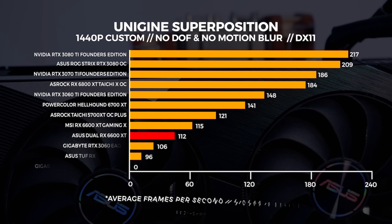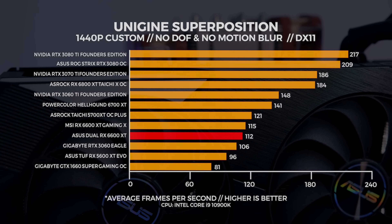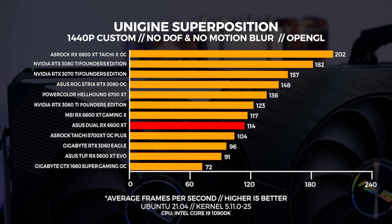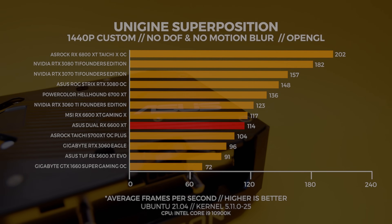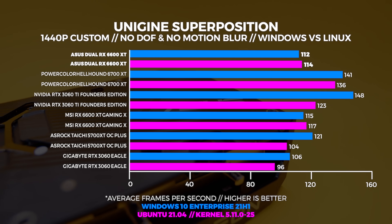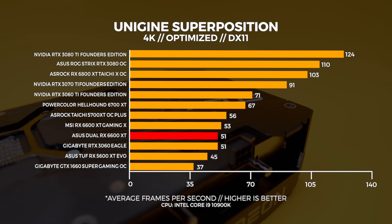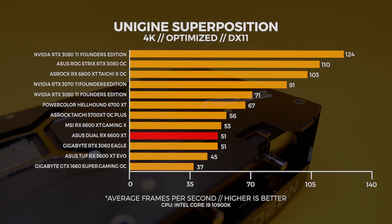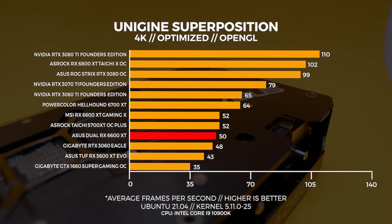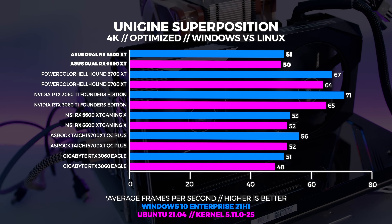At 1440p in Windows, the 6600 XT comes in well behind the 5700 XT and the 3060 Ti. But in Linux at 1440p, the gap closes with the 6600 XT beating out the 5700 XT — the 6600 XT is faster by 2 frames comparing Windows to Linux. At 4K in Windows, the 6600 XT comes in behind both the 3060 Ti and the 5700 XT, and Linux at 4K shows a pretty similar pattern, with Windows and Linux performing within a few frames of one another.